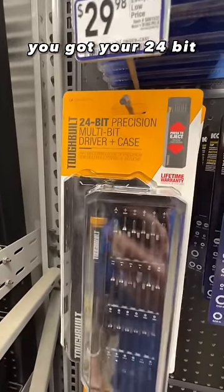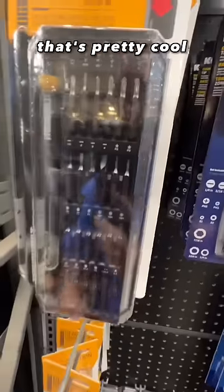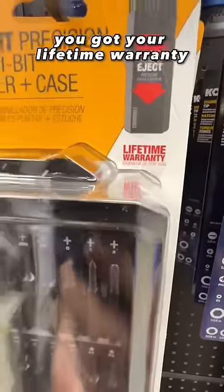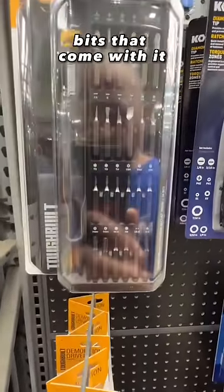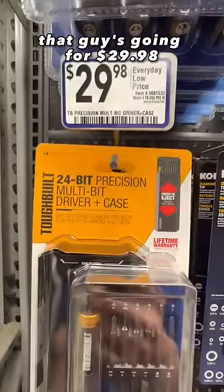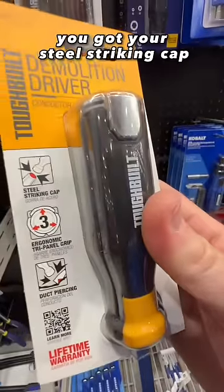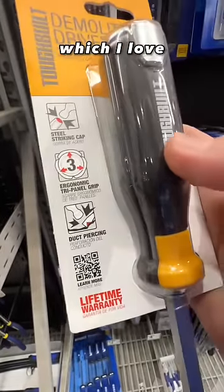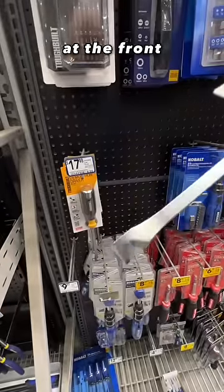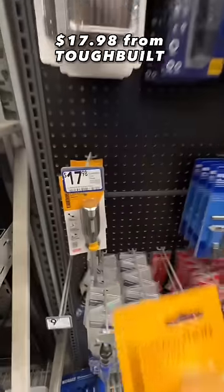From Tough Built at Lowe's, you got your 24-bit precision multi-bit driver in a case — press to eject, so the entire case slides into the outer casing and you just press it and it pops up. Lifetime warranty. It looks really nice, very well built. That's going for $29.98. And then you have the Demolition Driver for $17.98 — steel striking cap, ergonomic tri-panel grip, and a duct-piercing portion at the front designed to pierce duct. Love that steel striking cap.